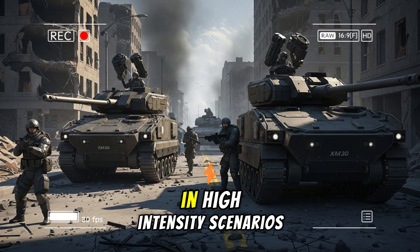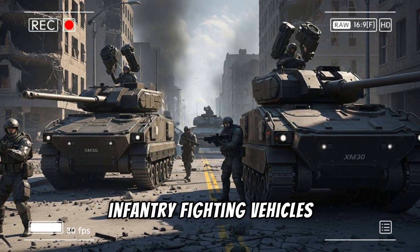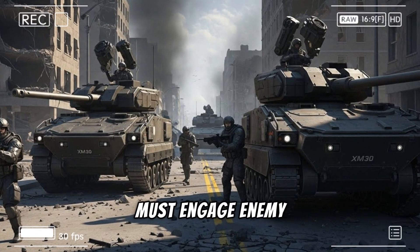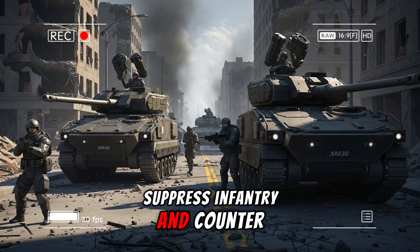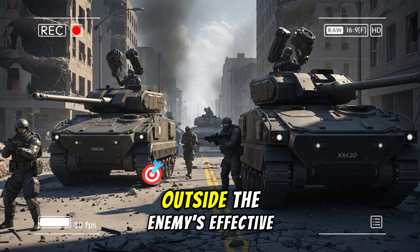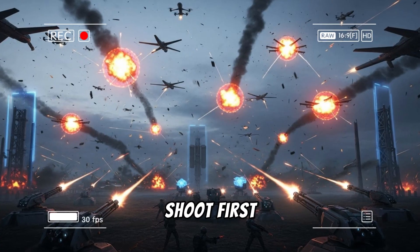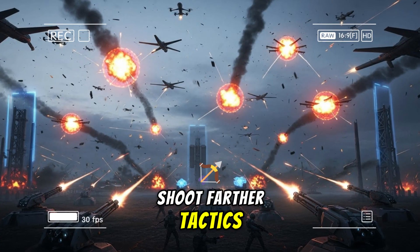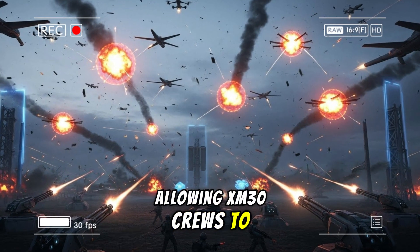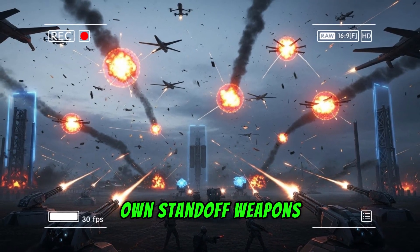The implications for how the U.S. Army fights are profound. In high-intensity scenarios against near-peer forces, infantry fighting vehicles must engage enemy armor, suppress infantry, and counter aerial threats at ranges that keep friendly platforms outside the enemy's effective kill zones. The XM913 enables shoot-first, shoot-farther tactics, allowing XM30 crews to neutralize threats before they can close or employ their own standoff weapons.